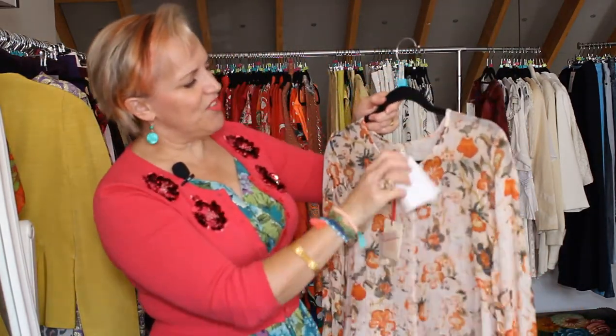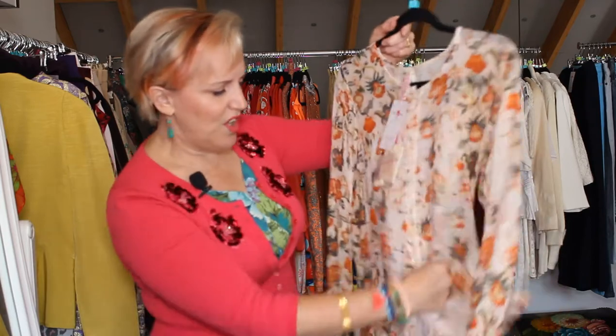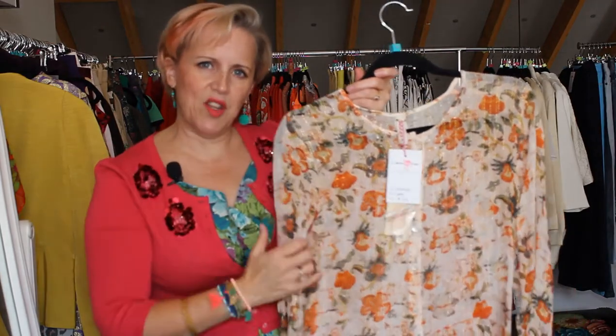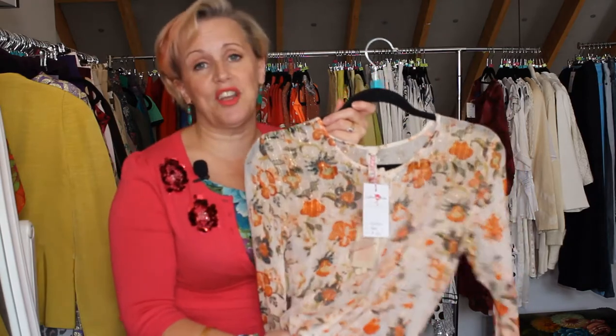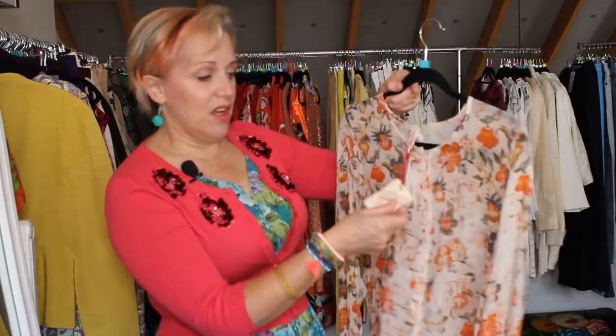This is a very pretty piece — Raga Raja, R-A-G-A, is the name of the label. It's a size medium, I have it on for $29. It's a very silky piece and it has a fine gold thread running through it, and together with the oranges makes it a very warm blouse. It would look really sweet with jeans and boots, but you could also tuck it into a pencil skirt and wear it to work. It's also brand new with its original tags on and a couple of extra buttons.